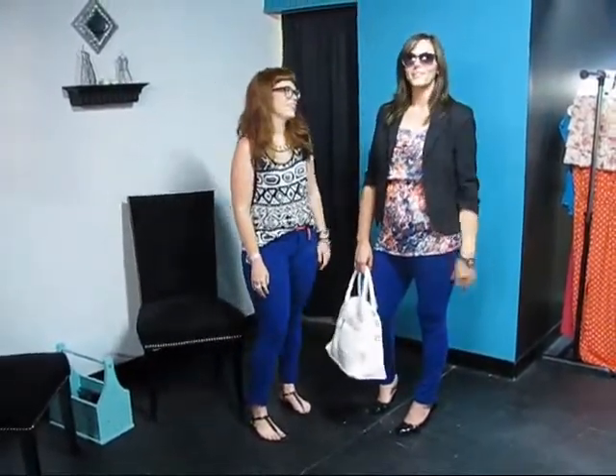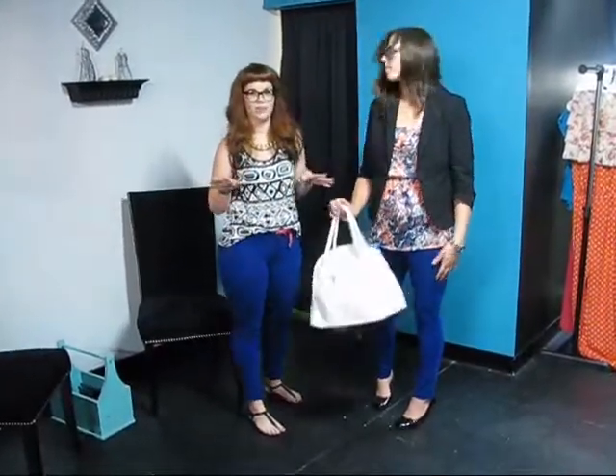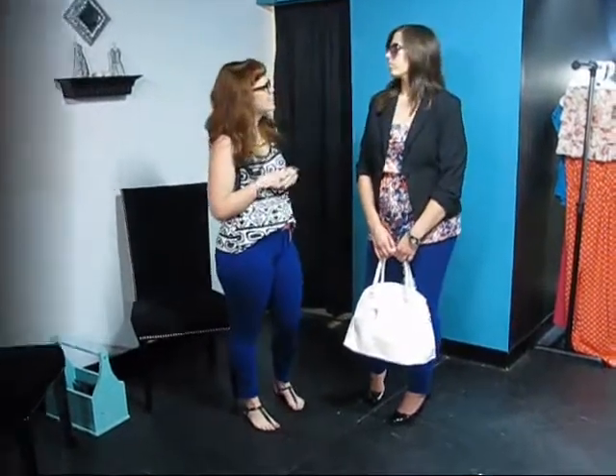The shades, the shirt, and the white bag can all be found here at Sydney's. So if you want to replicate Cara's look with the blue pants, you can find it all here at Sydney's.